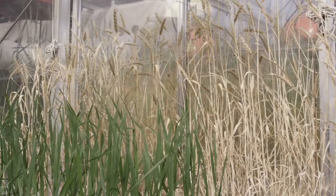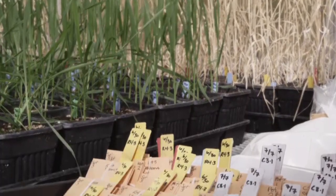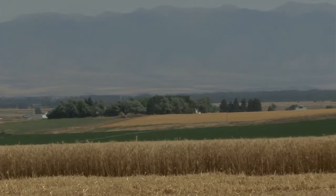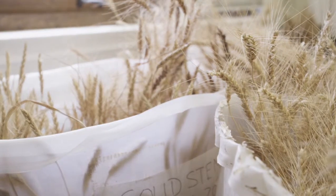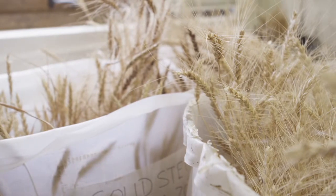One thing that may be worrisome about solid stem wheat is the fact that as a resistance mechanism, it's all based on basically the same genetic character that was identified all the way back to the 1940s. So every solid stem population of wheat in Montana ultimately has the same genes that make it solid. That's a long time for insects to be experiencing that type of host plant resistance, and it creates the possibility for the insect to develop resistance to that host plant resistance.